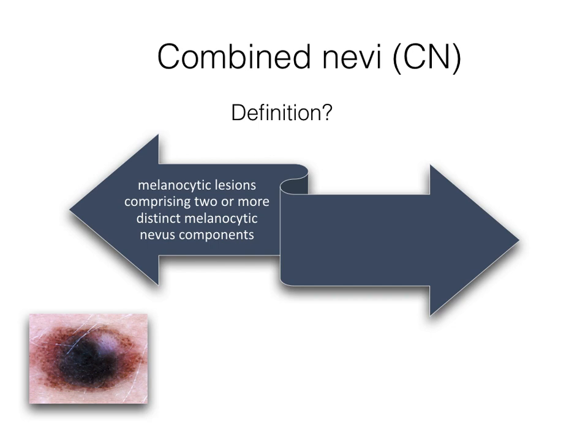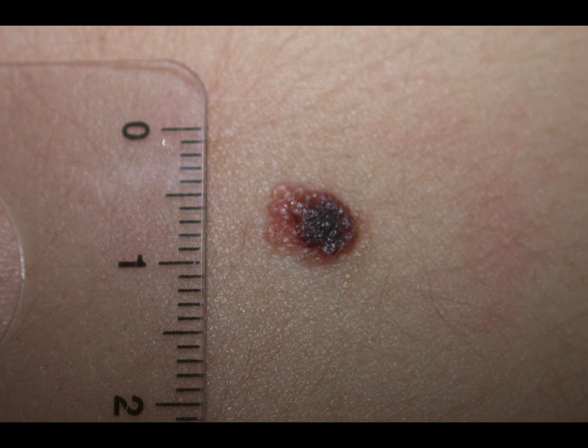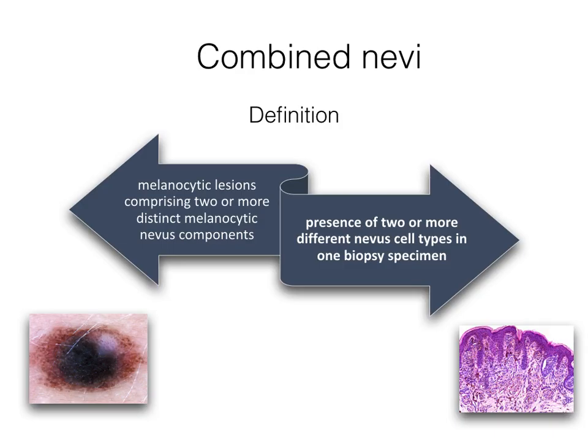Why are combined nevi so interesting? So far there is no universal, comprehensive, or consistent definition of combined nevi. Clinically, these neoplasms refer to the simultaneous presence of at least two distinct nevus components. From the histopathological point of view, combined nevi are determined by the presence of two or more different nevus cell types in one biopsy specimen. This definition is based on cytomorphology, which is not discernible in vivo, neither by examination with an unaided eye nor by dermatoscopy.